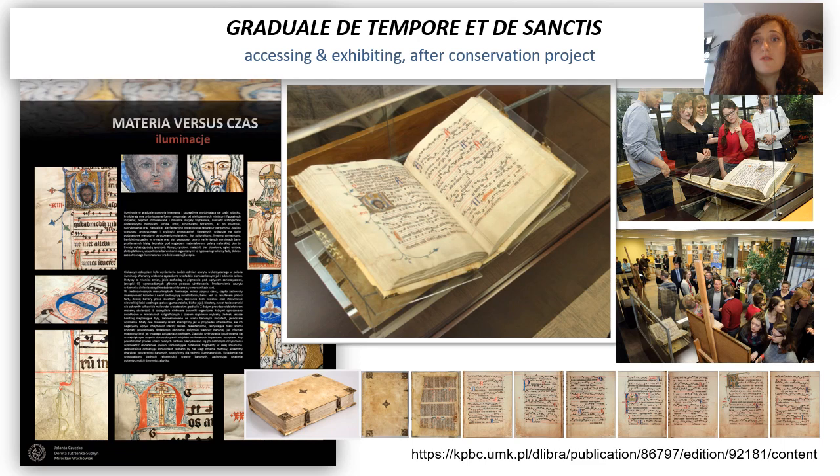Extensive use was also made of making the manuscript available in digital form. Apart from traditional scans of all pages, the image of the whole is complemented by close-ups of particular miniatures or initials made using digital photography technique, and photographs of structural elements of the binding which were hidden again after reintegration of the codex.